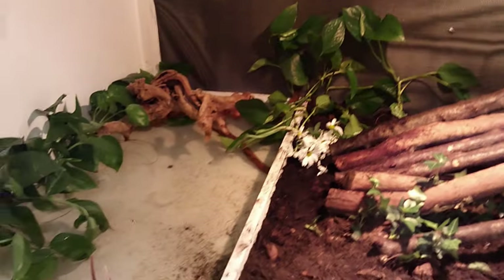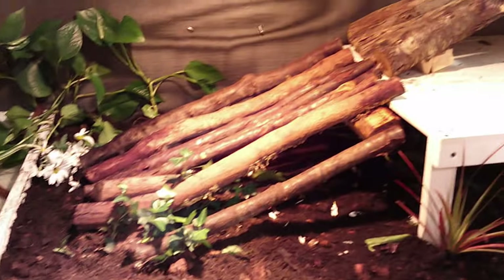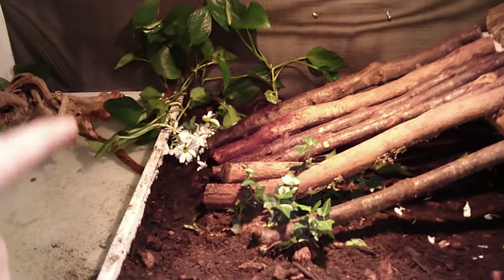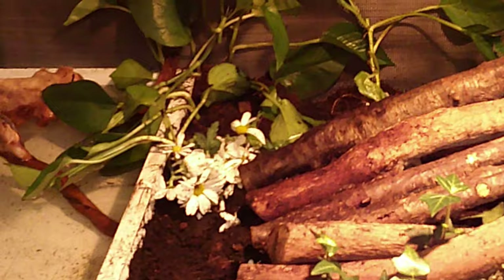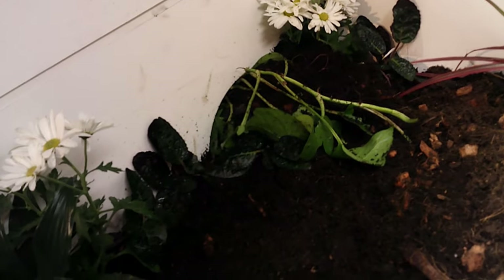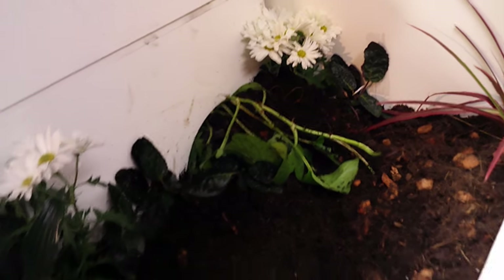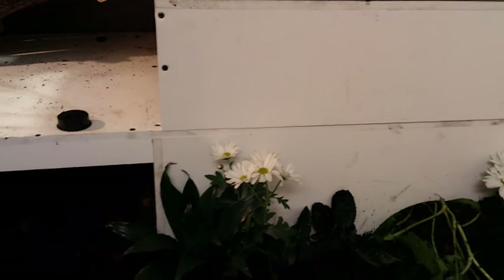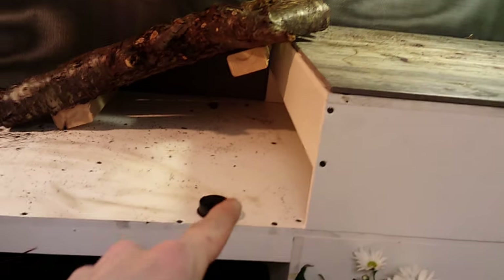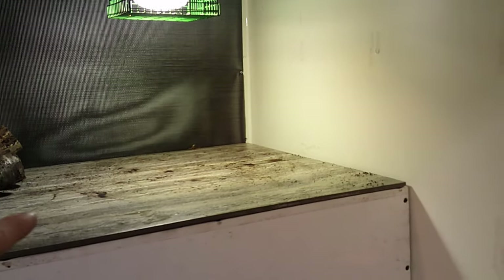Turk is hiding right now — he might come out and say hi. The problem with tegus is that they do like to dig, burrow, and rip stuff up, so we knew going into this that these plants probably won't last. He's already destroyed some over there — he's destroyed the pothos, there are petals on the bottom, and he decided to decorate a little bit and bring a pothos over into his hide. He does have a little duplex going here — one hide is completely dark underneath for his security, and he's got another more open hide that's more of a step up to get to the basking spot.